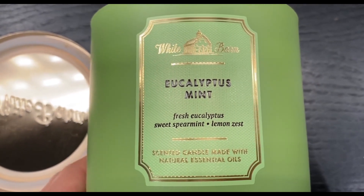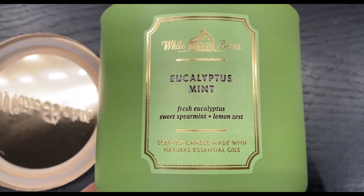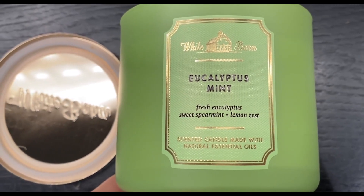Knowing that this candle is infused with essential oils adds to its appeal. It feels like you are bringing a touch of spa-like relaxation into your space.